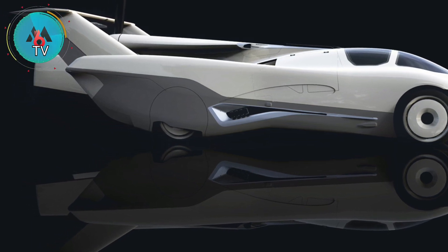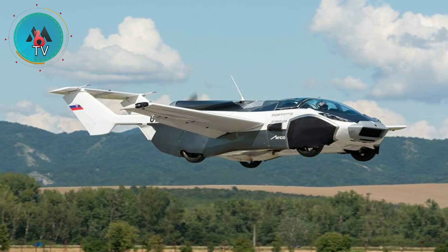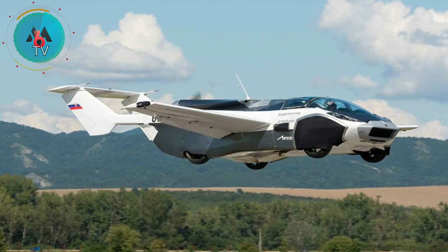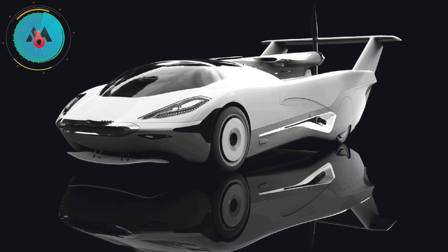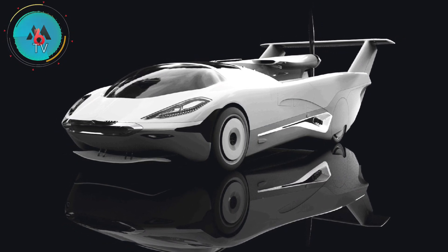It then flies around the airfield before safely landing back on the ground. Once the flight is complete, the wings retract back into the car, and it drives off.